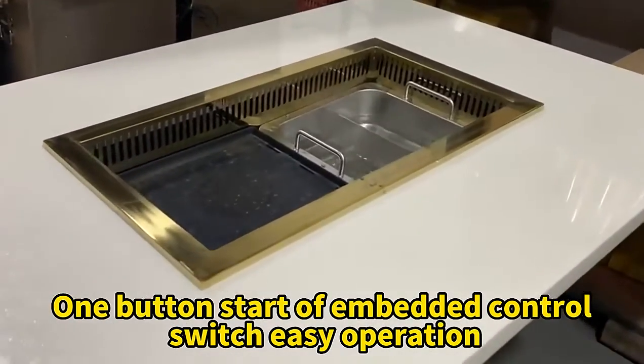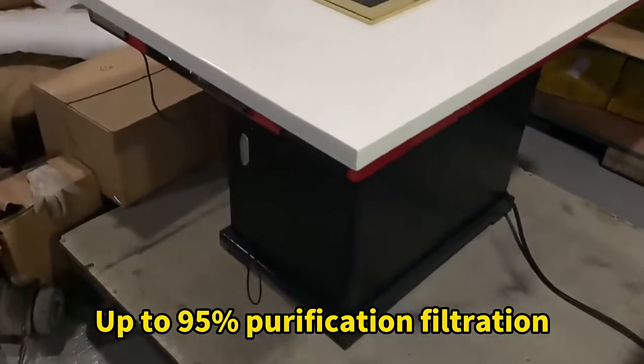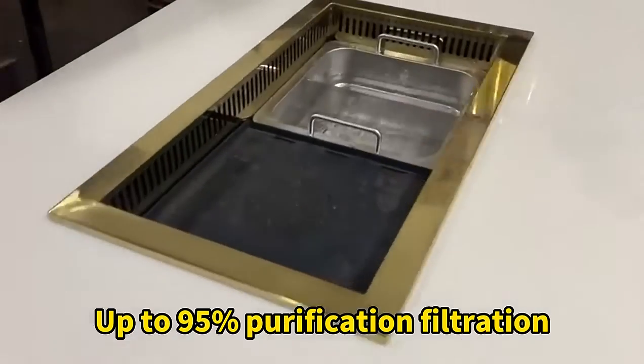Easy operation. This is the overall smoking effect, achieving up to 95% purification and filtration.